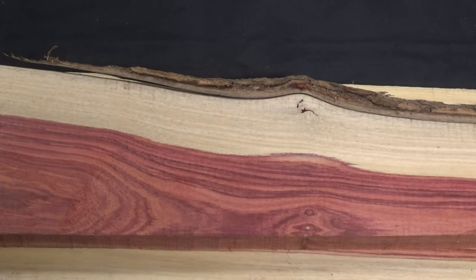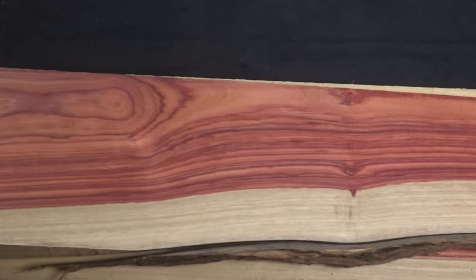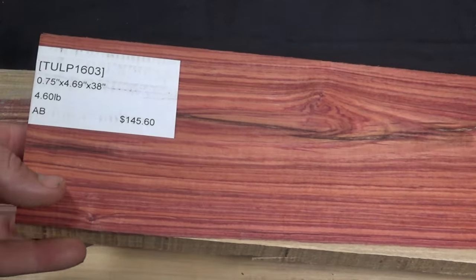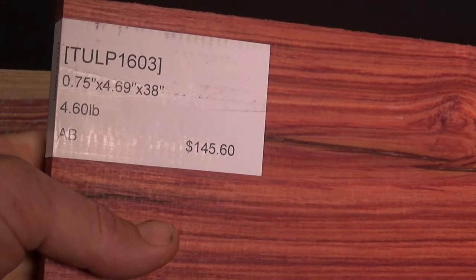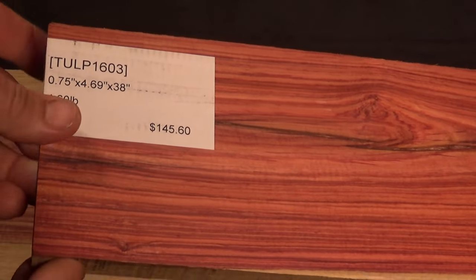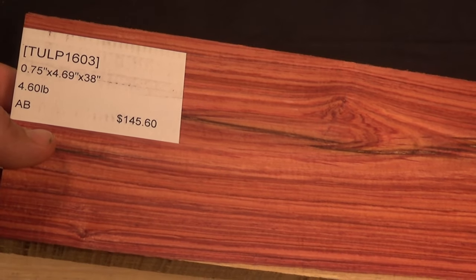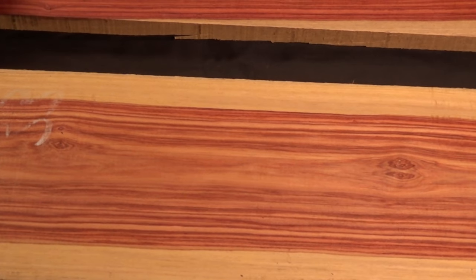The average dry weight is about five pounds per board foot, the Janka hardness is about 2,500, and the cost range is about $125 to $175 a board foot. Just so you can see — I usually take the tags off, but this is the price of this particular board. It's three-quarters of an inch thick, four-and-a-half inches wide, and 38 inches long. This single board was $145.60, and these three boards together after taxes is close to $500 — so you can see how expensive this wood is.